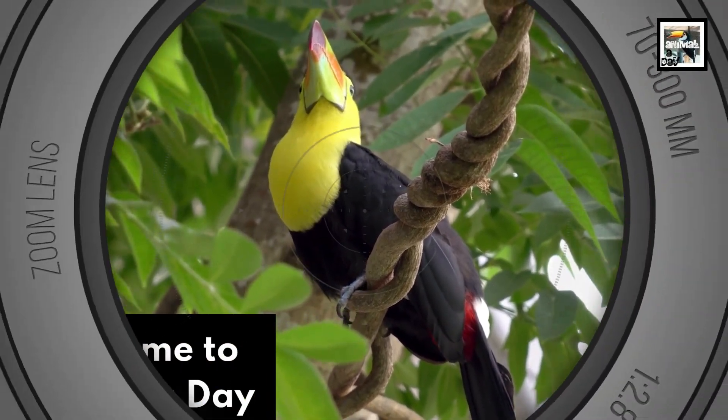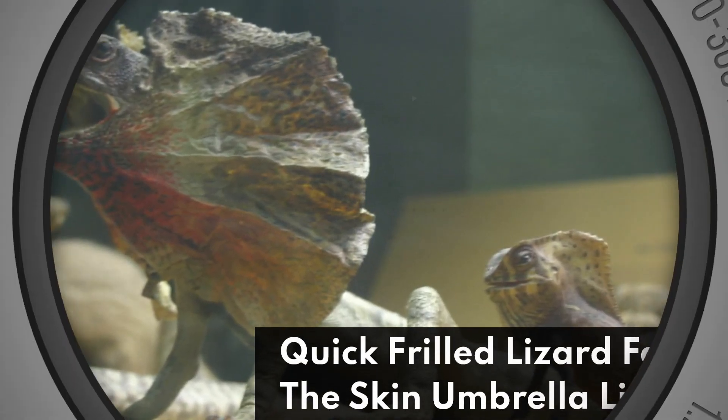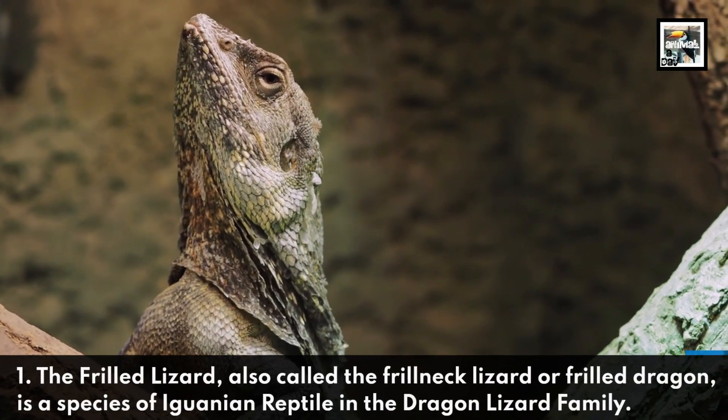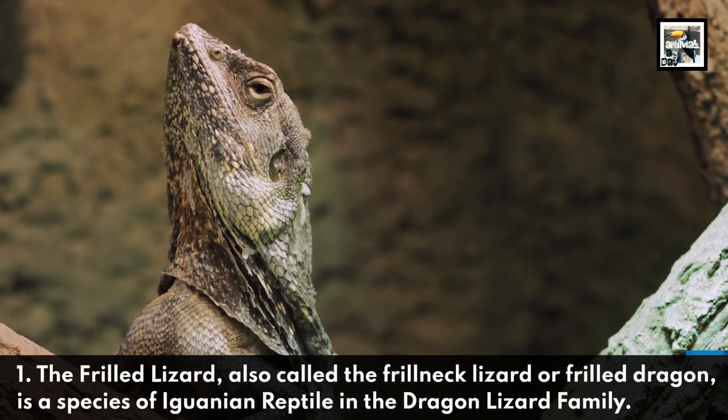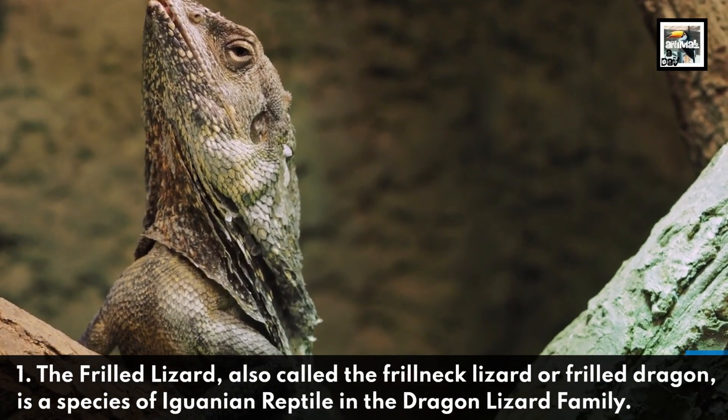Welcome to Animal A Day! 10 Frilled Lizard Facts — the Skin Umbrella Lizard. The Frilled Lizard, also called the Frill Neck Lizard or Frilled Dragon, is a species of Iguanian reptile in the dragon lizard family.